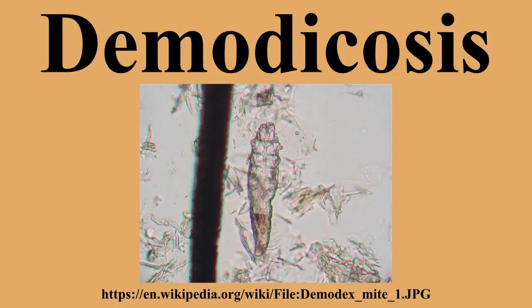Demodicosis, also called demodectic mange or red mange, is caused by a sensitivity to an overpopulation of Demodex canis as the animal's immune system is unable to keep the mites under control. Demodex is a genus of mite in the family Demodicidae. Demodex canis occurs naturally in the hair follicles of most dogs in low numbers around the face and other areas of the body. In most dogs, these mites never cause problems.